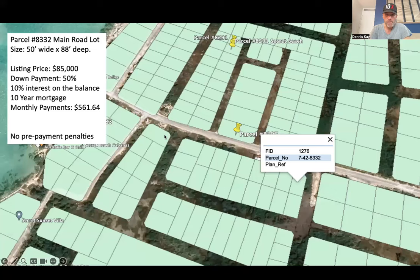Another listing I want to let you know about is parcel number 8332. This is on the main road leading to Secret Beach. Right here is, you could say, downtown Secret Beach — this is the main road. It's maybe a tenth to a quarter mile between the beach and this lot. 8332 is coming on the market priced at $85,000 US.